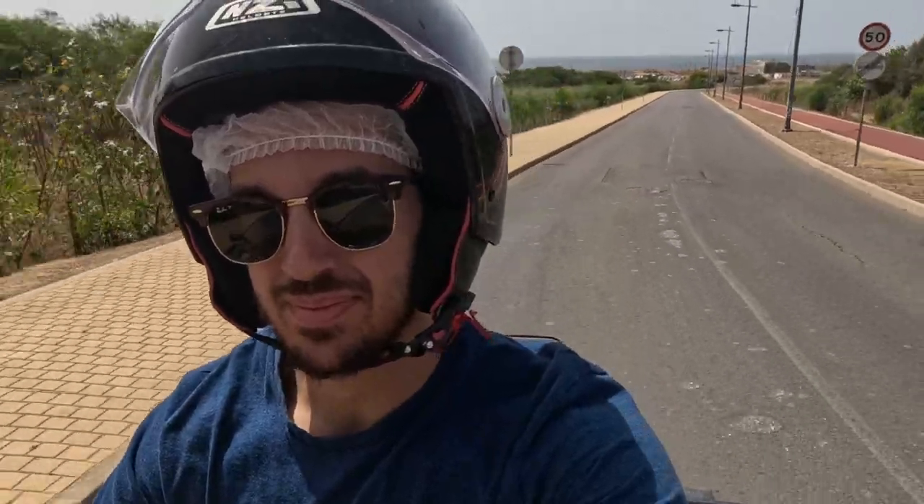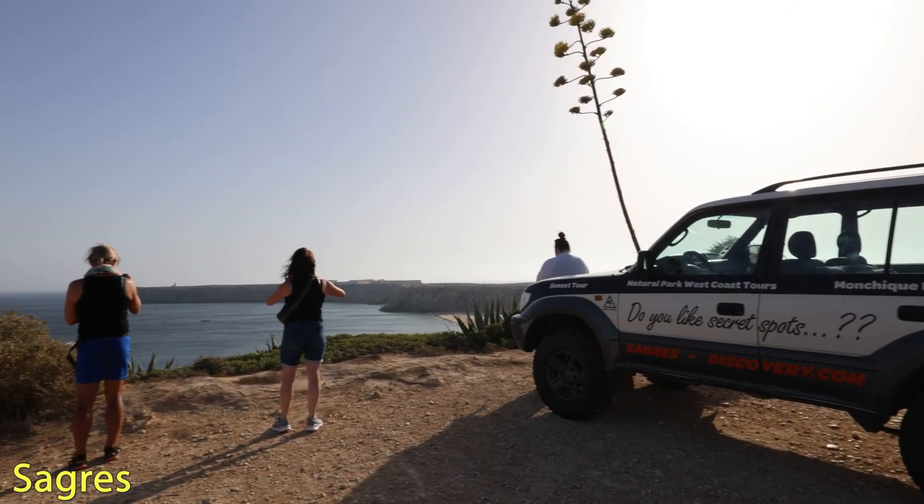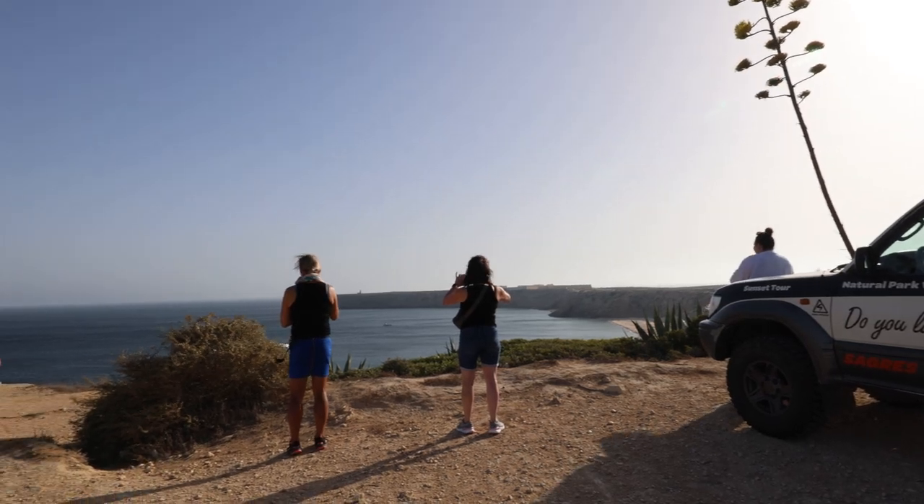After exploring the rugged terrain around Lagos on a quad bike, we began our evening jeep tour around the Sagres region of Algarve. Our jeep is going from one viewing area to another all along the cliffs of the Sagres area. I gotta say the kite surfing looks really cool.